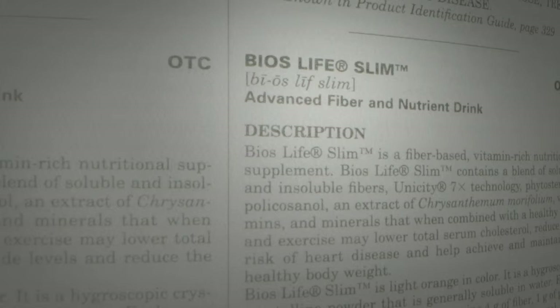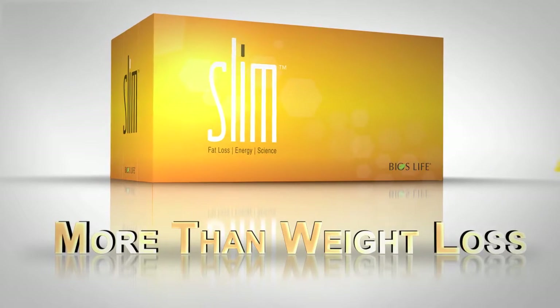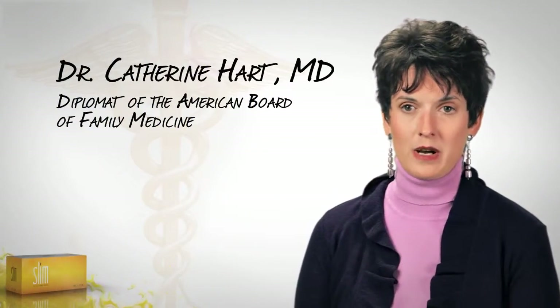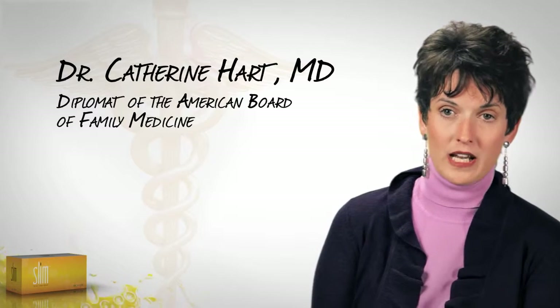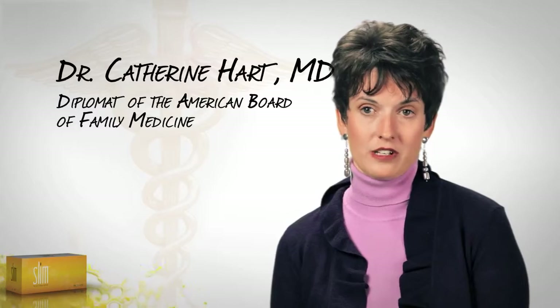Bios Life Slim is even listed in the Physician's Desk Reference — clinically proven and medically endorsed. But Bios Life Slim is not just a weight loss product. We also use Bios Life Slim to treat metabolic problems in the practice besides just obesity or overweight. We use it to treat cholesterol and we use it extensively to treat diabetes.